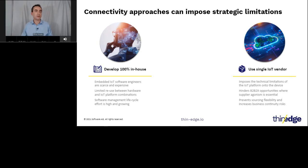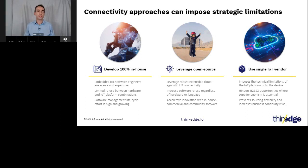Now there is a third option with the open-source thin-edge.io initiative, providing robust, extensible, cloud-agnostic IoT connectivity. Through standardized cloud and inter-process connectivity, it simplifies software development and allows apps developed in different programming languages to be easily integrated within the same product. This reduces the number of code variants for hardware and IoT platform combinations and the associated software management overhead. With a growing ecosystem of community and commercial software, enterprises can accelerate time to market and increase the sophistication of their products.